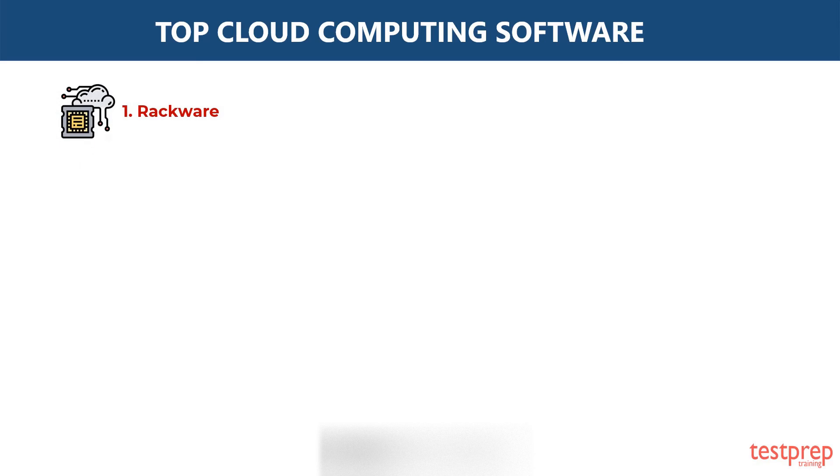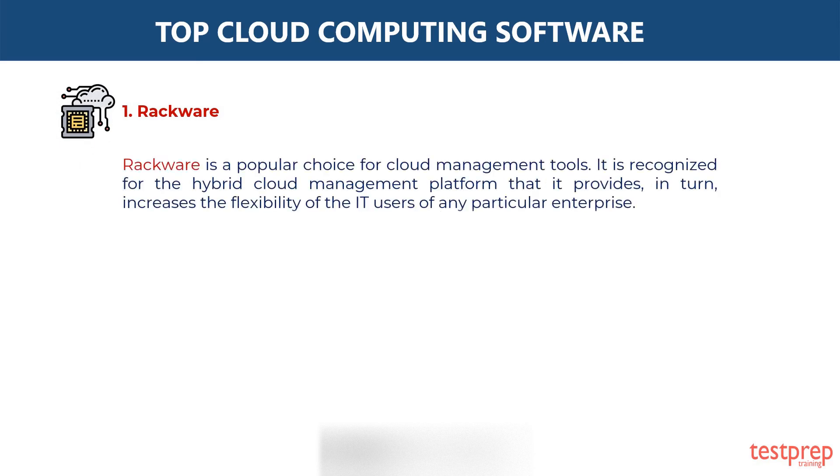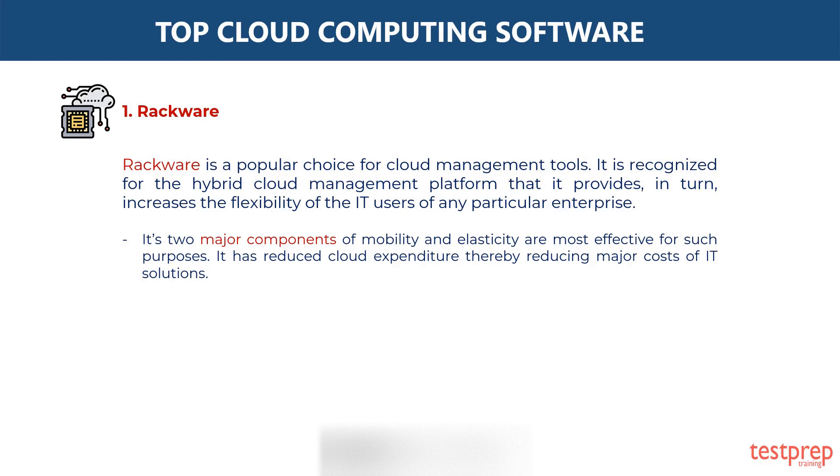First, Rackware. Rackware is a popular choice for cloud management tools. It is recognized for the hybrid cloud management platform that it provides, which in turn increases the flexibility of the IT users of any particular enterprise. Its two major components of mobility and elasticity are most effective for such purposes.